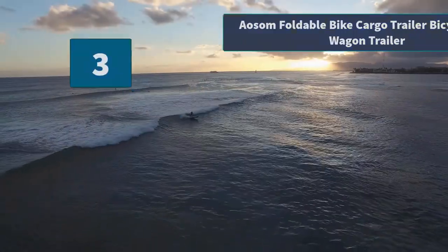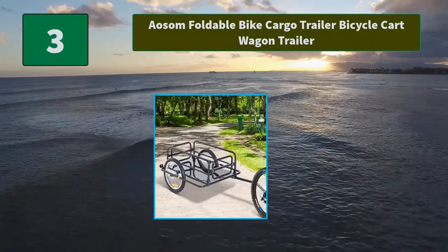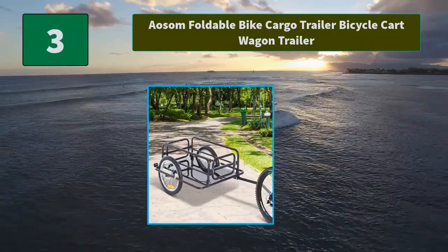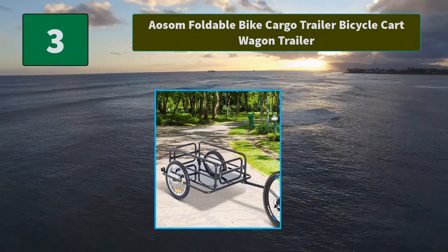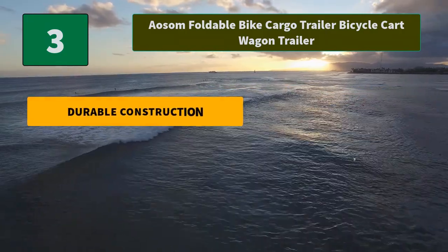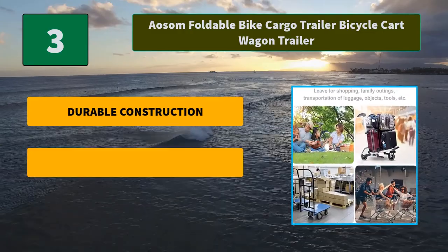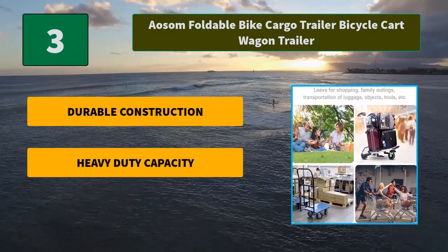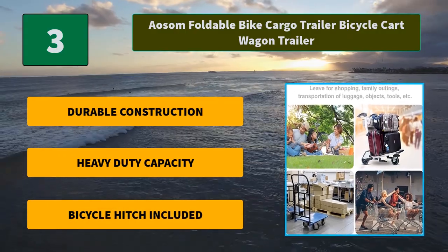Number 3: Aosom Foldable Bike Cargo Trailer Bicycle Cart Wagon Trailer. Our newest model of cargo trailer attaches to any bicycle and has plenty of space for groceries. Its sturdy steel frame makes this cart exceptionally durable. Main features include durable construction, heavy-duty capacity, and a bicycle hitch included.